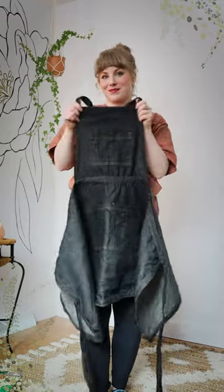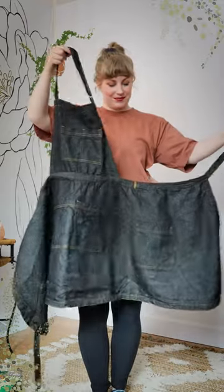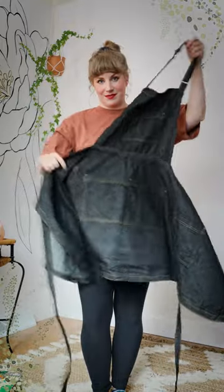I usually don't do this, but here's a peek at a piece from my spring capsule wardrobe that I am so excited about. This is an apron dress from Tovewear. They make functional and wearable apron dresses and skirts from organic and regenerative cotton.